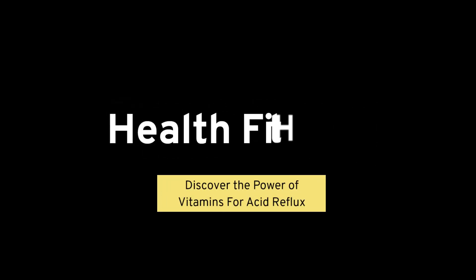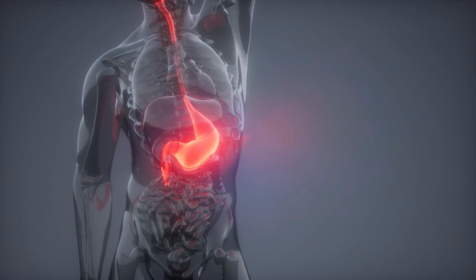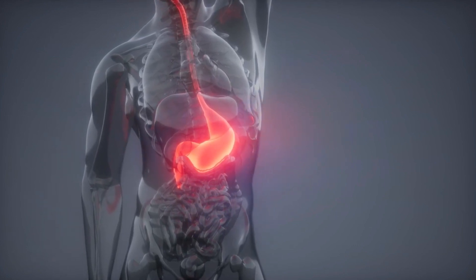Today, we're uncovering a surprising solution to a problem that affects millions worldwide, that is acid reflux. If you've been searching for relief, look no further. The answer may lie in the vitamins you need to know about.